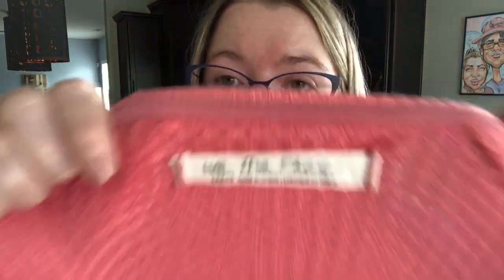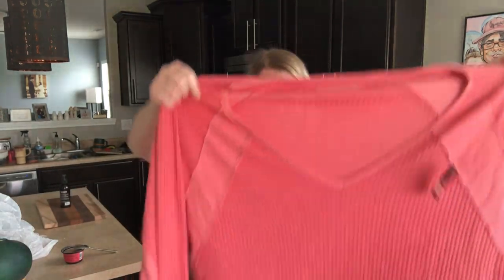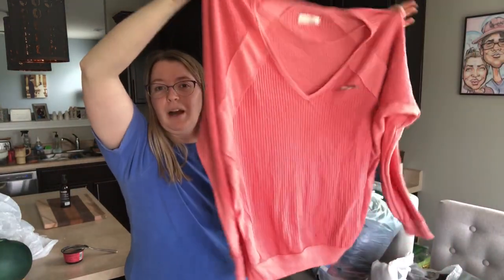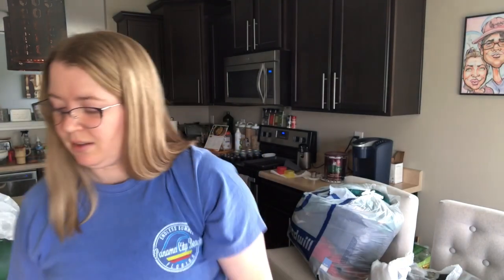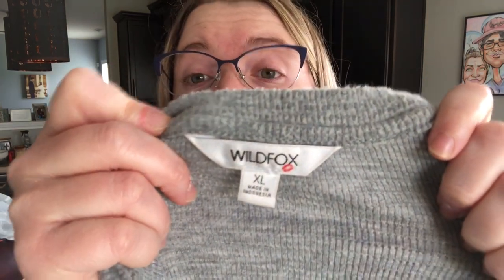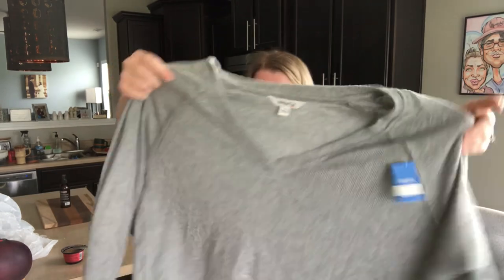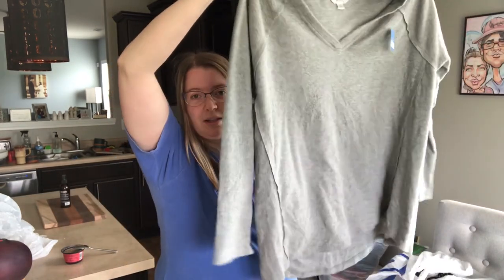What is this? This is Free People — We the Free, size large. Thermal knit, slouchy pink top — very cute. That will move. I love We the Free because it's so comfy and slouchy. This is the brand Wild Foxy — good brand to pick up, size XL. Very comfy, super soft gray slouchy top. Wild Foxy is very expensive — I think it's sold at Nordstrom.